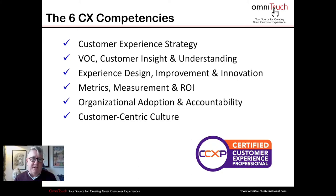The six competencies are: Customer Experience Strategy; VOC — Voice of Customer, Customer Insight and Understanding; Experience Design, Improvement and Innovation; Metrics, Measurement and ROI; Organizational Adoption and Accountability; and Customer-Centric Culture. These six competencies cover the totality of CX — the entire big picture of what CX is.